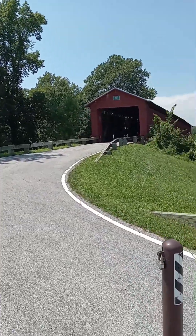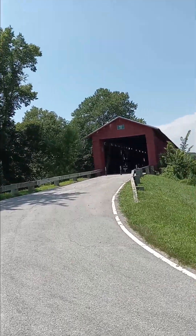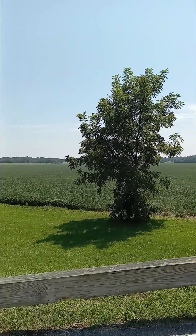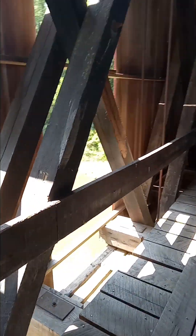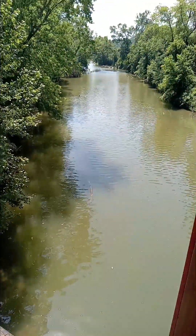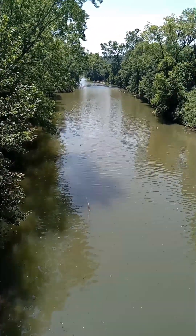Well, today drove down here to the Hoke Covered Bridge, 1880 it says. Boy, it's just gorgeous out here, it really is. I'm scared of heights so I'm gonna do my best so you guys can get a good shot here and not lose my phone.